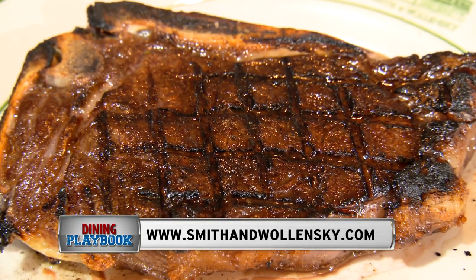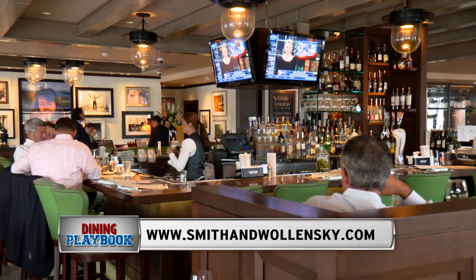For locations and more information, just go to smithandwalensky.com.